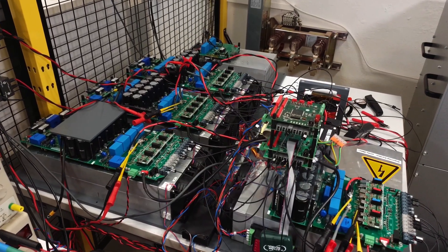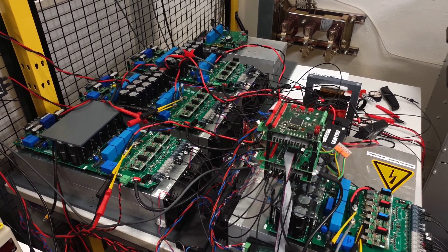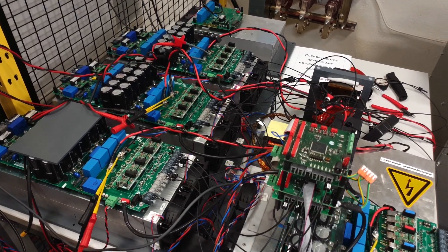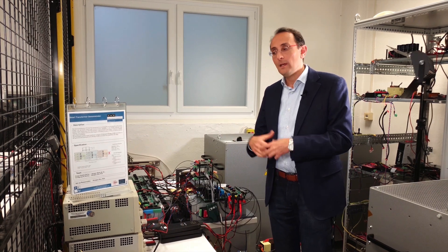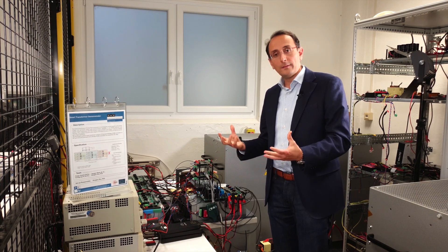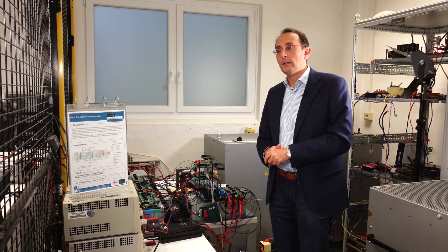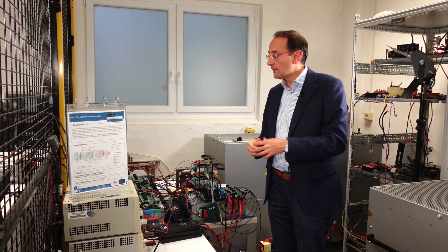This is version two of a part of the smart transformer — a power converter which uses the new technology of silicon carbide, which is highly efficient. It is also a special power converter based on a modular topology, which uses a multi-winding transformer. This can have an application as an electronic transformer in the electric grid — a smart transformer.